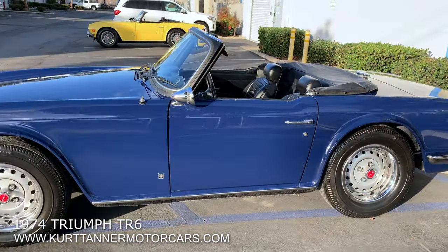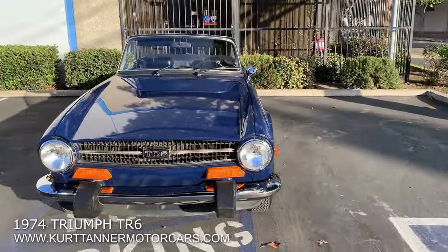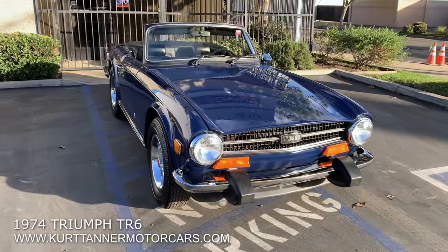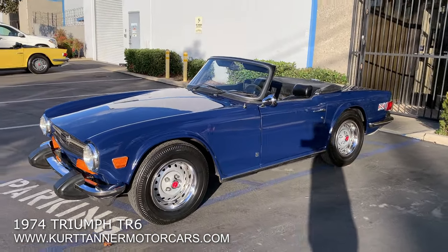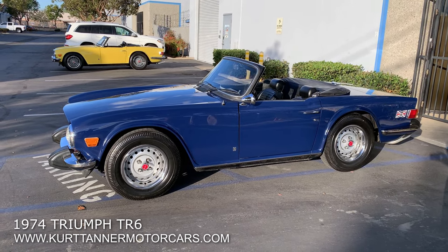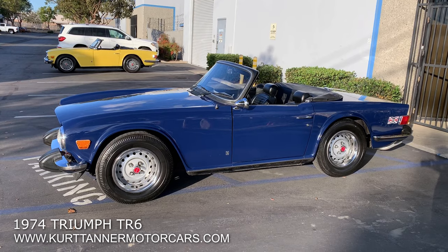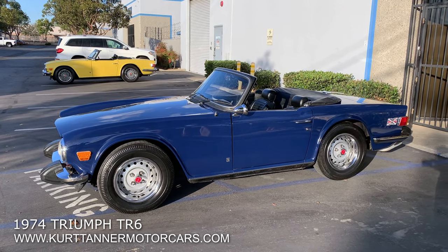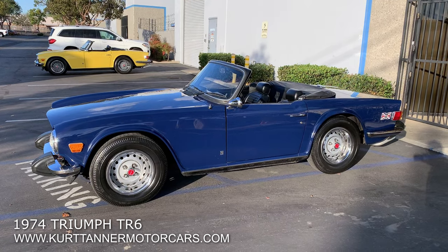Have a look at the undercarriage photos — pretty impressive, beautiful convertible. Have a look at all the steel photos. There it is: 1974 Triumph TR6 convertible, sapphire blue, black interior, black soft top, very handsome color scheme, four-speed disc wheels. Excellent older cosmetic restoration on a low mileage car. We purchased this car recently from Colorado — it's been in storage for 10 or 15 years. Runs and drives wonderfully well; we're just giving it a service tune-up. It's for sale right now on our website. If you're in the market for a lovely TR6, this is definitely going to fit the bill. www.kurttannermotorcars.com. Thank you.